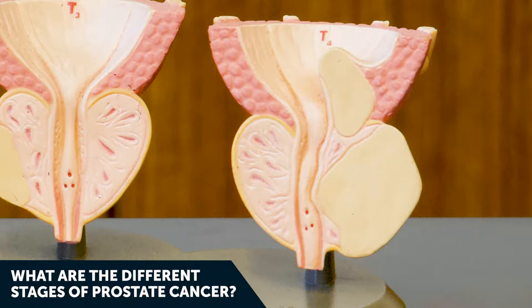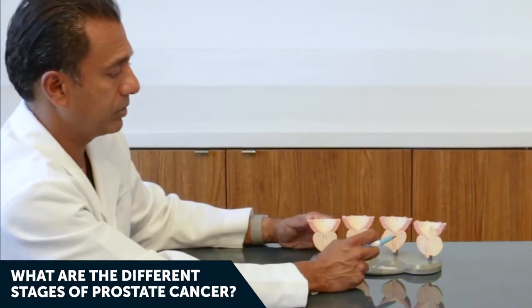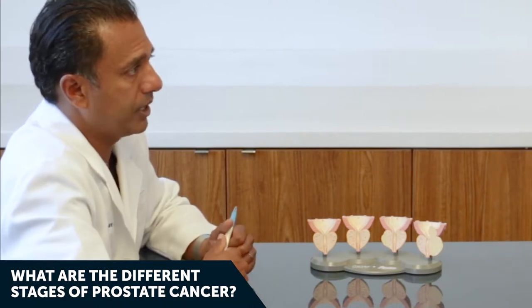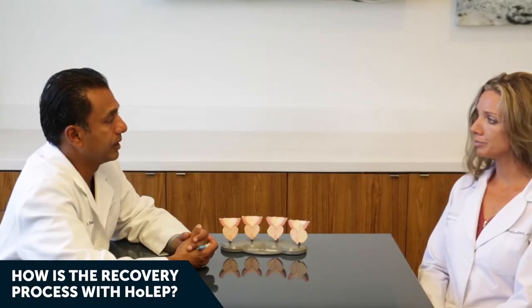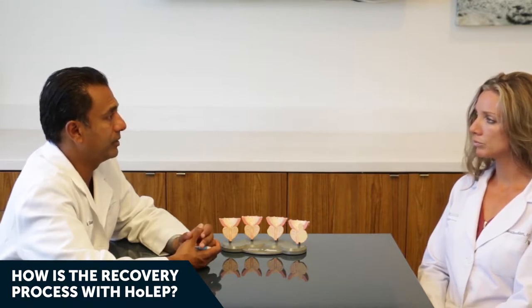Stage four prostate cancer is growing outside the prostate into surrounding tissues, with a higher chance of lymph node involvement, and it could be spreading into your bones. Stage four is typically metastatic prostate cancer with a high risk of death.